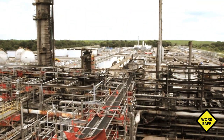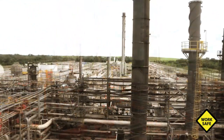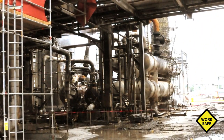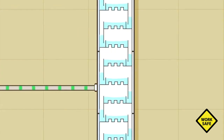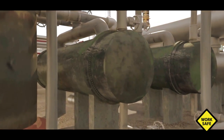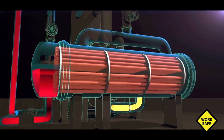The Williams-Geismar Olefins plant is located in Geismar, Louisiana. The plant produces ethylene and propylene — chemicals used in the petrochemical industry to make a variety of products including plastics and antifreeze. Within the Williams process is a distillation column called the propylene fractionator, which separates a mixture of propane and propylene. Heat exchangers called reboilers supply heat to the fractionator to boil the propane and propylene mixture, which is essential to the separation process. The reboilers are shell and tube heat exchangers.